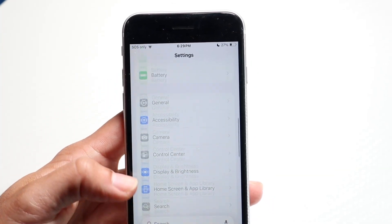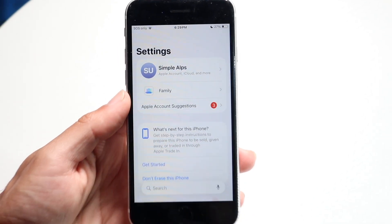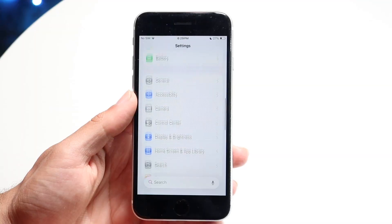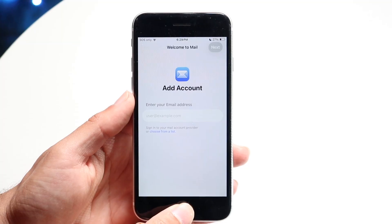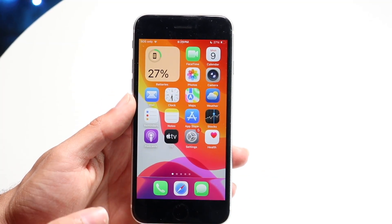There are also lots of cool little changes all throughout. You can see that the settings application looks very different. If I zoom out, you can kind of see that there's a new search bar at the bottom. I don't know how I feel about that, but it seems like all throughout there are little tiny changes in the whole UI, which actually looks pretty interesting.